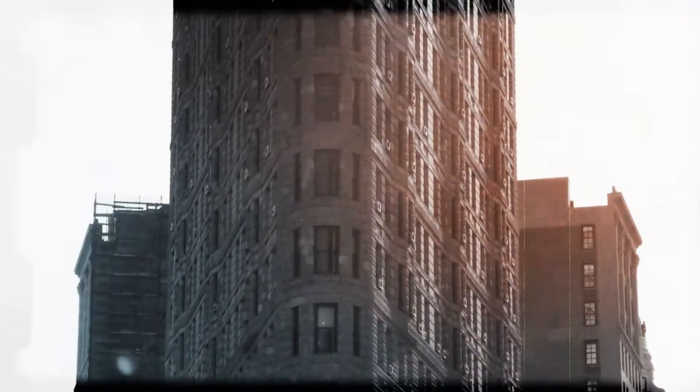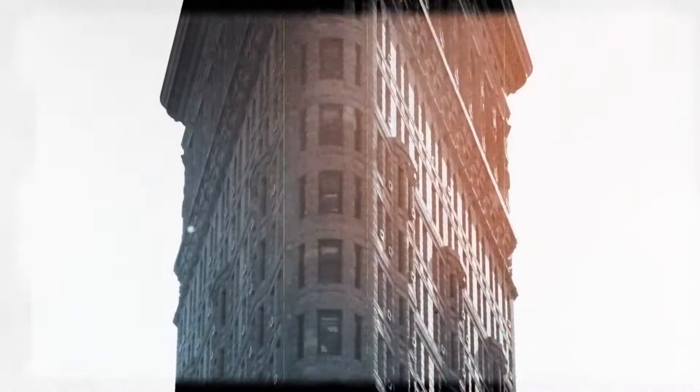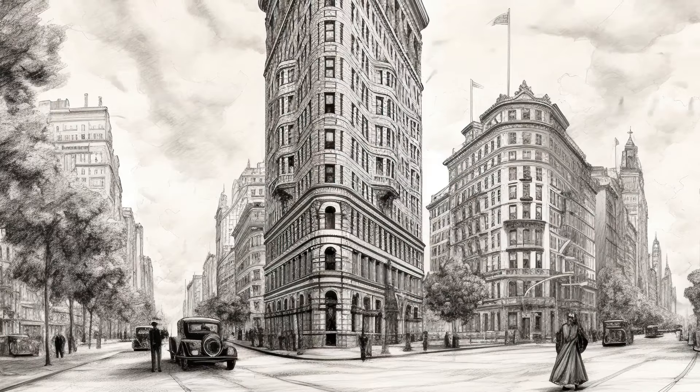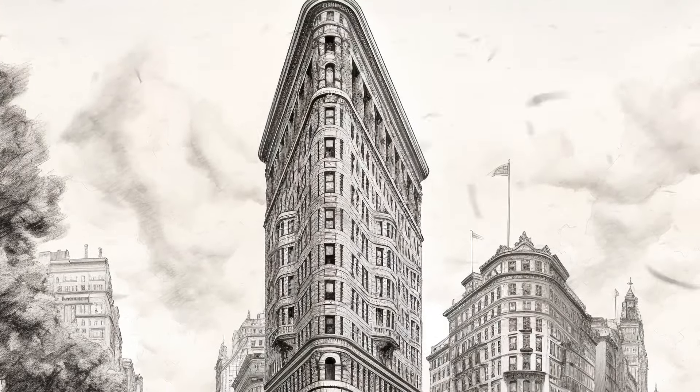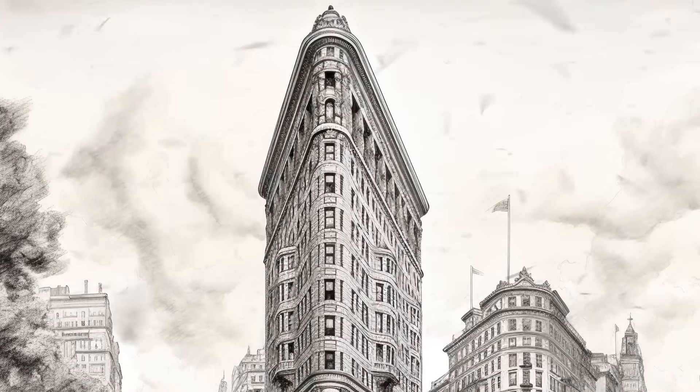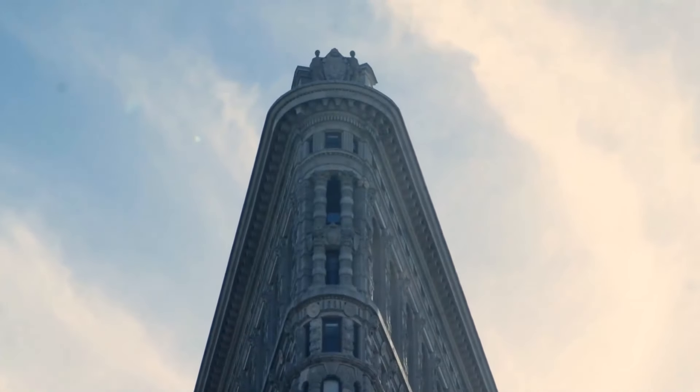The curtain wall cladding was also innovative at the time. The builders used terracotta and limestone to wrap a chic finished look around the steel structure that carried the building's weight. Many people believed that this unusual architecture would fail to withstand high winds, so the project's engineers analyzed the tower's aerodynamics and created a steel frame to fight likely problems. But people still reported experiencing heavy gusts on the street around the building.